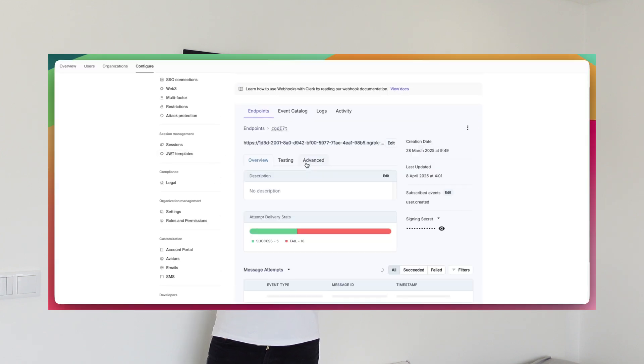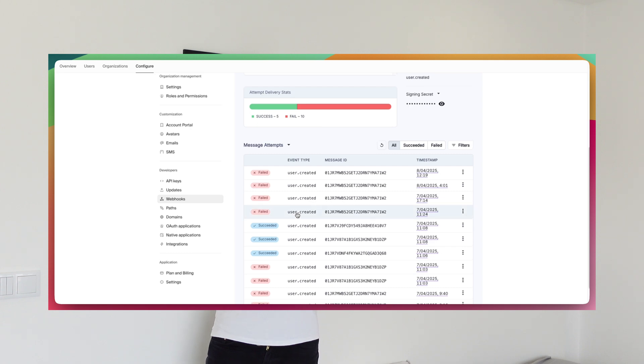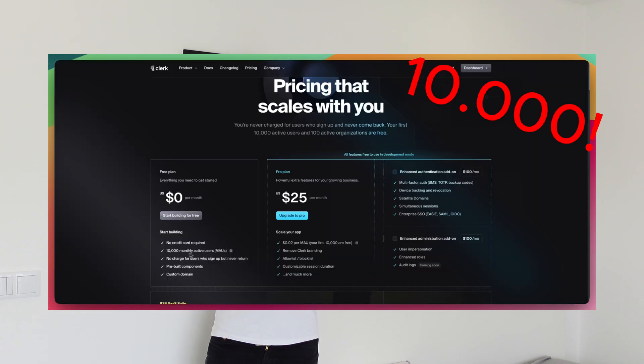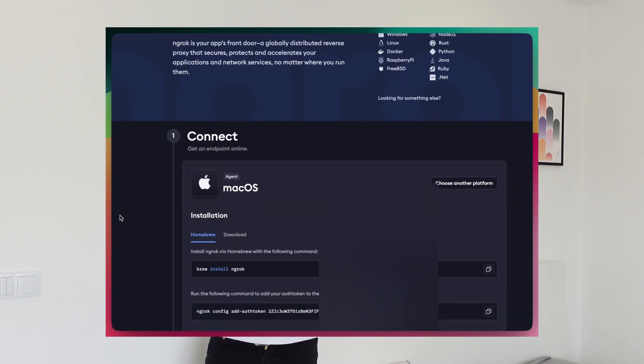When you start using Clerk you need to set up a webhook so that you're storing user data on your own database as well as on Clerk. It takes less than 10 minutes to set up, and Clerk is free for the first thousand users. For testing webhooks locally I always use ngrok, which is also totally free.